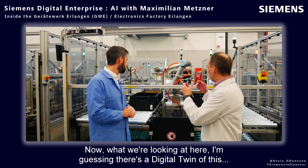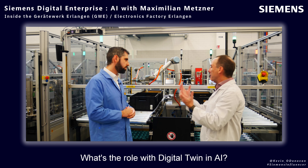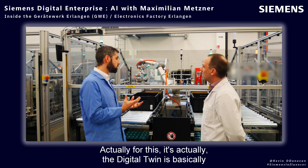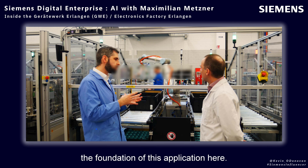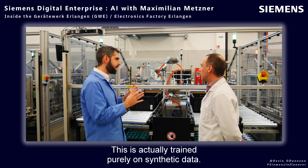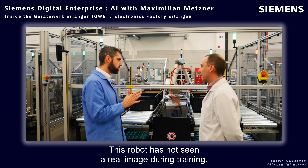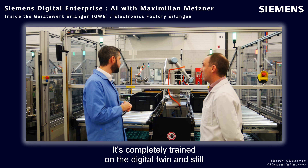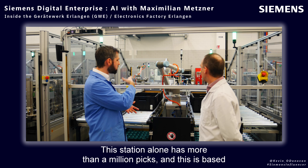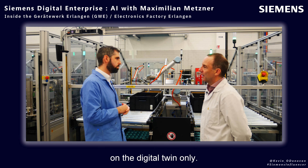What we're looking at here — I'm guessing there's a digital twin of this. What's the role of the digital twin with AI? So actually for this, the digital twin is basically the foundation of this application. This is actually trained purely on synthetic data — this robot has not seen a real image during training. It's completely trained on the digital twin and still runs robustly in the real world. This station alone has more than a million picks, and this is based on the digital twin only.